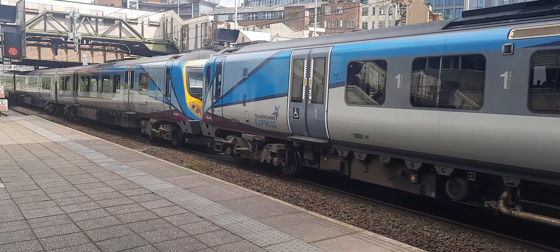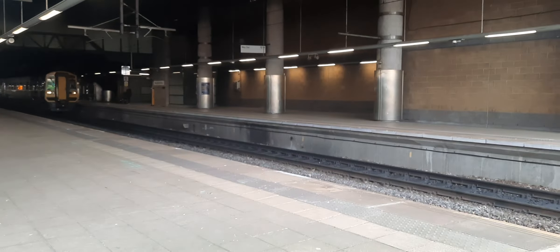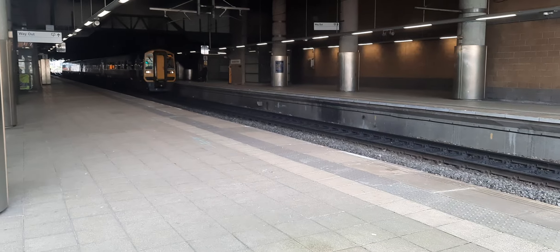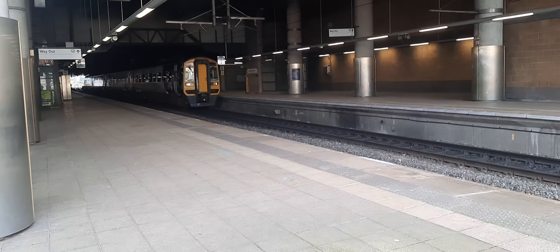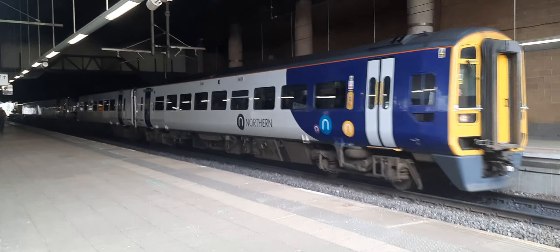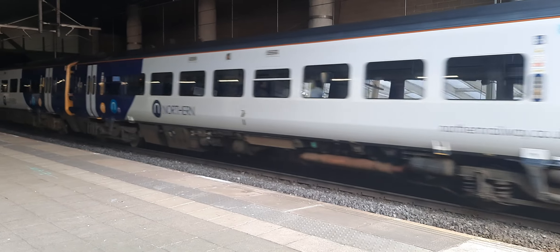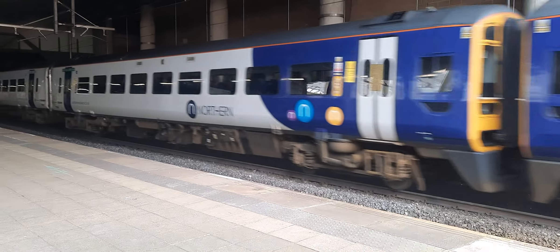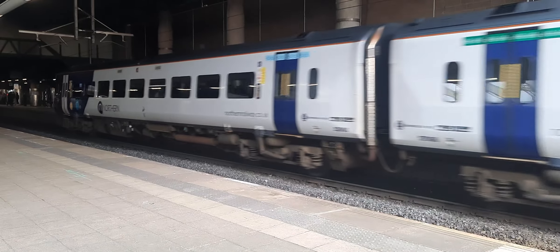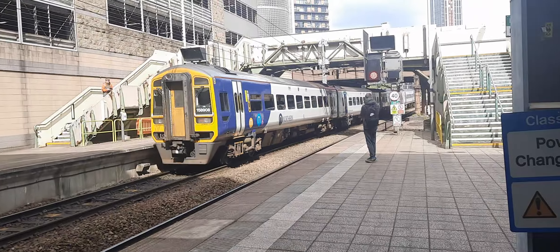With 185 140 on the rear — and here are the pairing of 185s. And the 158s have 158 908 bringing up the rear.